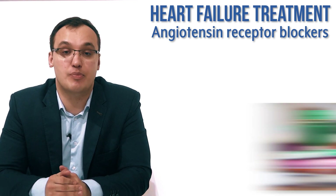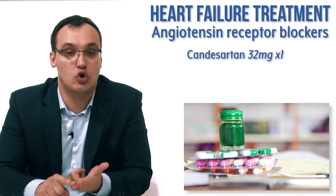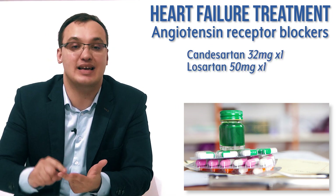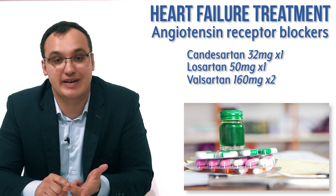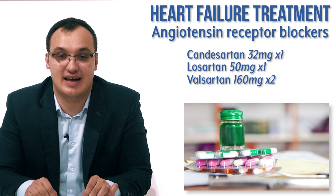And that's it. Let's repeat the doses again: Candesartan 32 mg once a day, Losartan 50 mg once a day, and Valsartan 160 mg twice a day. These are medications ending with '-sartan'. Thank you very much for listening.